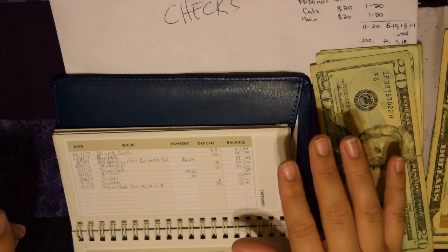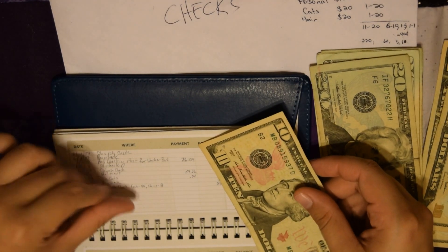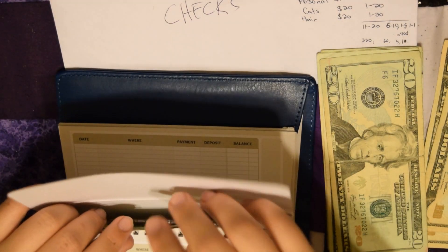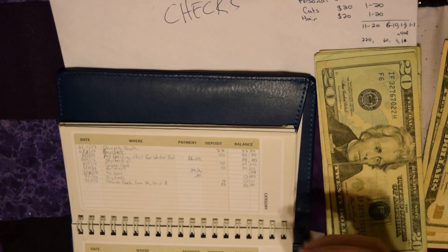Household was at zero dollars — I had nothing left. I take $10 from my personal check and put it in there, so for now the balance is $10. It'll be $35 once I get the church money.